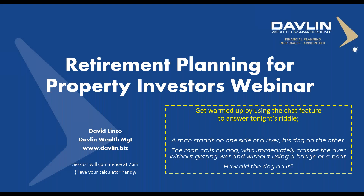Good evening, everyone. Welcome to the webinar. My name is David Linko, and I'll be your presenter this evening. A warm welcome to everyone this evening, and thank you to Kevin Young for the Property Club for allowing me to present to you.